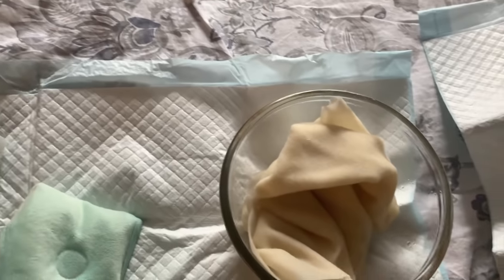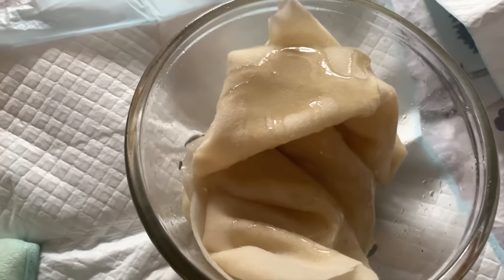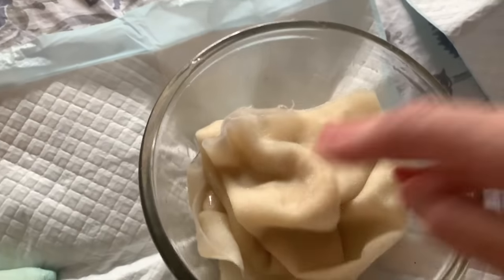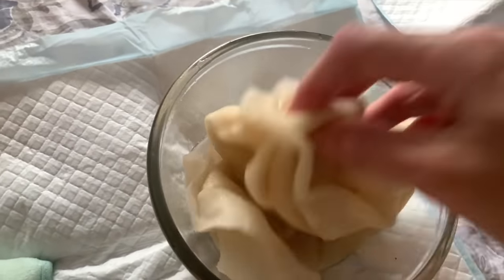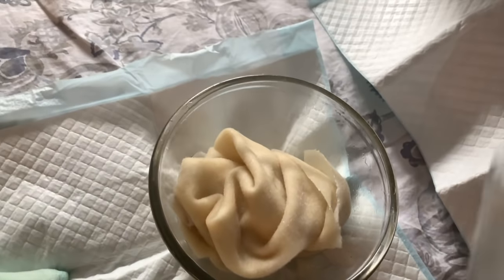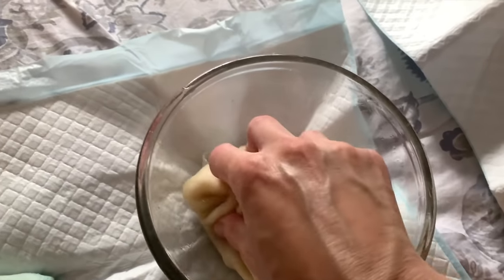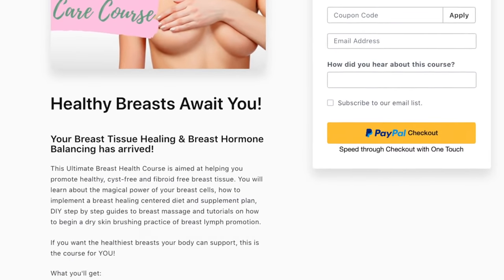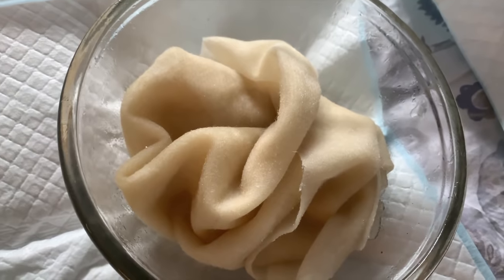The first thing I do is add more castor oil to this reusable flannel. I just work it around — you don't need it too dense with moisture, but you want it saturated without dripping. I keep this in the refrigerator and usually set it out to reach room temperature so it's not too cold and uncomfortable. It's reusable for one to two months depending on frequency of use, and I also use it for my liver and over my breasts.